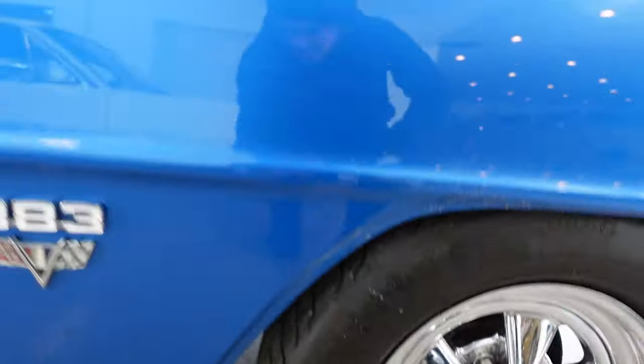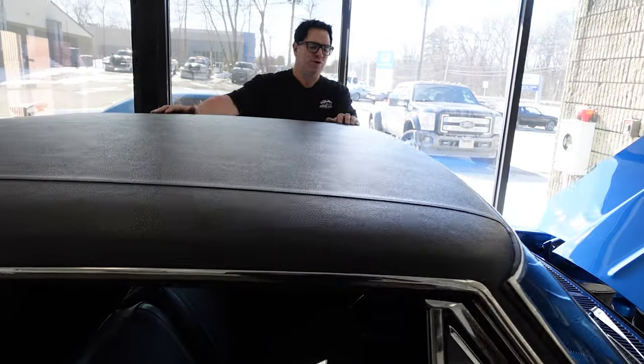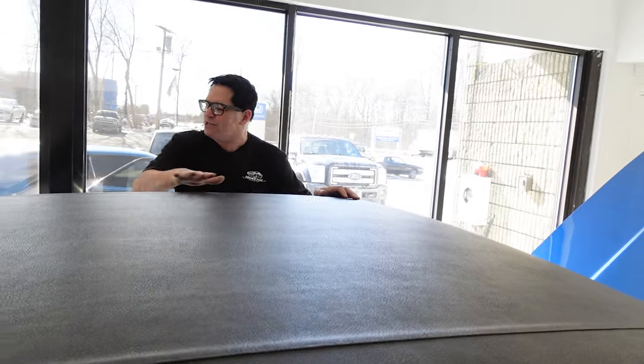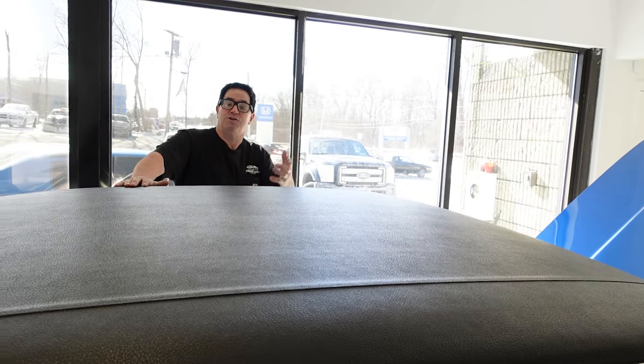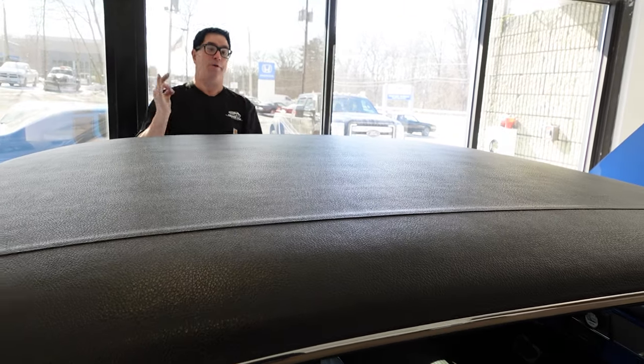Just a beautiful, tasteful car. I love the black vinyl top. Back in the 60s, vinyl tops were for Buick Electra 225s and Chrysler Imperials, but they add a touch of class. Now vinyl tops have kind of come back in vogue, and the blue and black on this car is just mouthwatering.